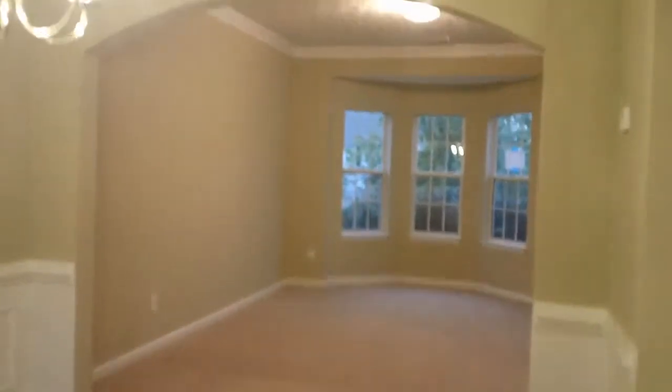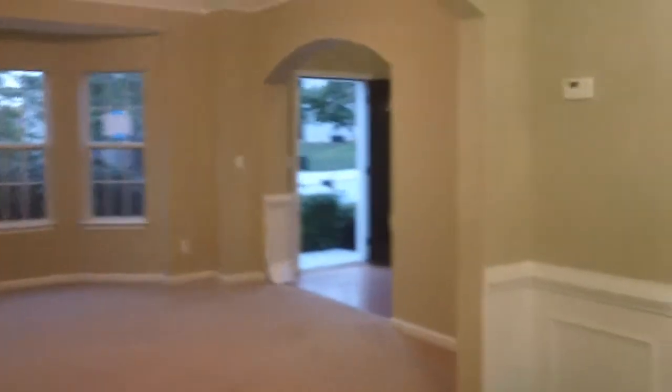Then we're going to go into the dining room. The dining room, as you can see, has a nice tray ceiling, a light fixture, wainscoting as well, and nice carpet in good shape. There's a little archway between the rooms to give a little character to the home. There's that entryway.